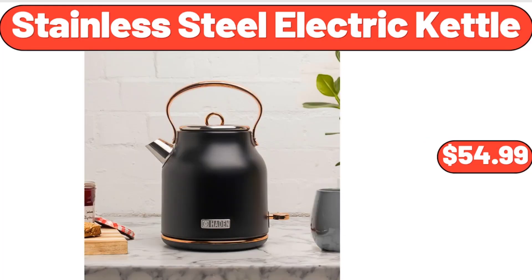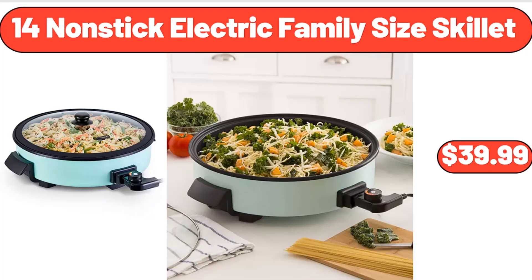Stainless Steel Electric Kettle, 1.7 Liter, $54.99. 14 Nonstick Electric Family Size Skillet, $39.99.